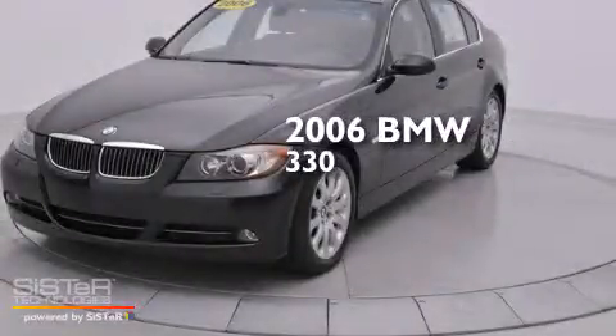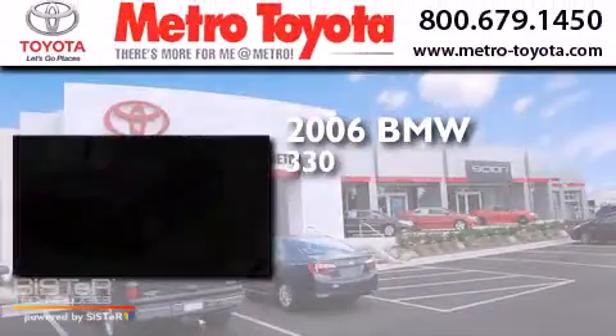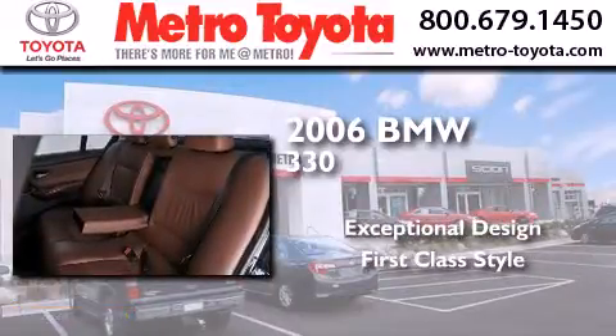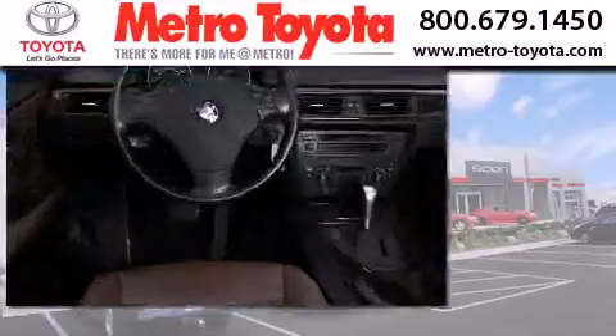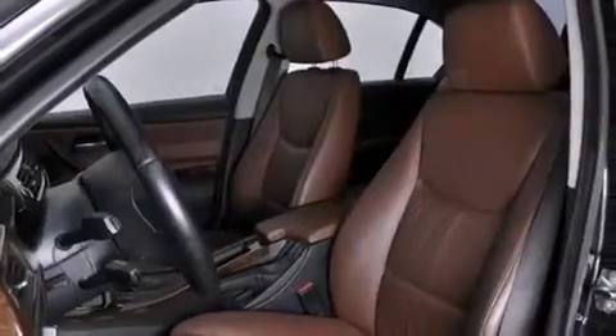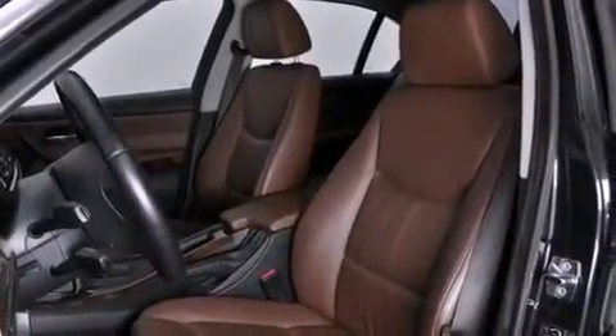This is a 2006 BMW 330. Its top features include a sunroof, heated seats, xenon headlights, and traction control and stability control systems.